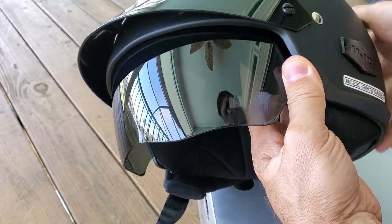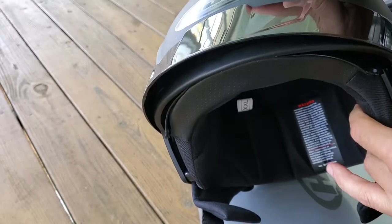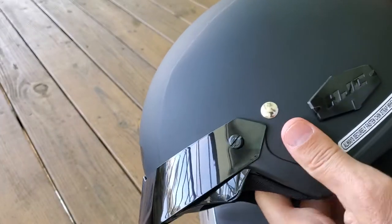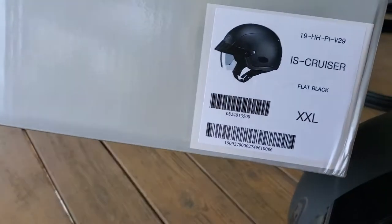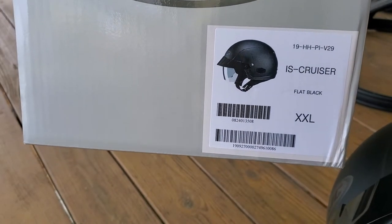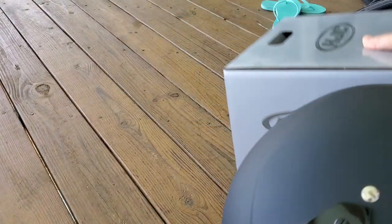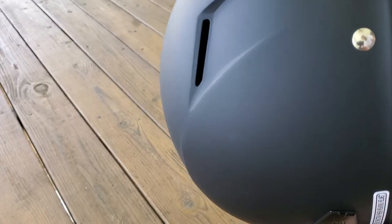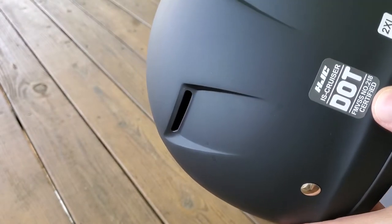I thought I'd do a quick review on this HJC IS Cruiser helmet that I got when I had my Harley. I'm actually done with this helmet and I'm gonna sell it — it's only been used a couple times — but I figured I'd do a review on it for you guys. There's the label: this one is the HJC IS Cruiser, and I've got the double XL in flat black because I have a fat head. It was a nice helmet for the money — it's about a hundred and five bucks on Amazon, I'll put a link down to it.